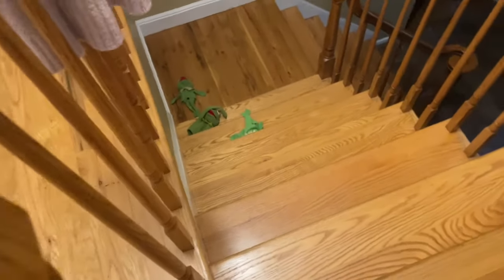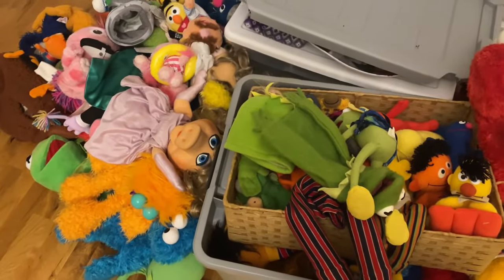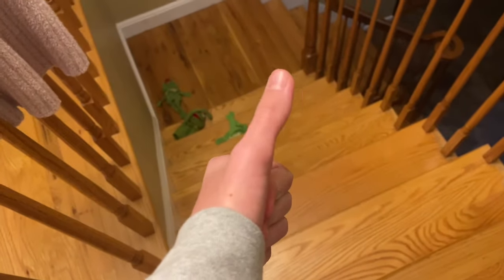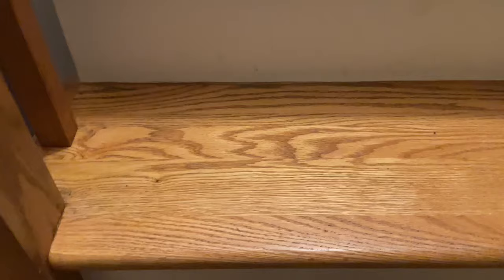Hey guys, it's Bunch of Fluff, and you know what time of year it is again — it's my Muppet collection video. Let's get started. I'm not excited to clean this up, and I'm sorry if I'm a little sick throughout the video, but anyways, let's get started with the collection.